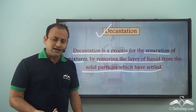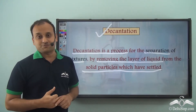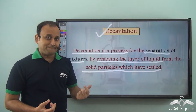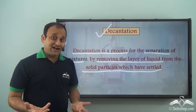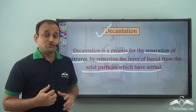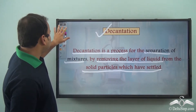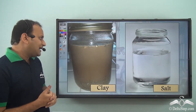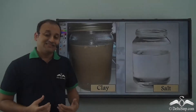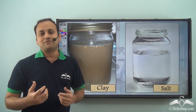Once he dried the sand, he got the original sand back which he could use in his laboratory experiment. Now he was very happy — he had separated chalk by picking and sand with the help of sedimentation and decantation. So why not use the same method to separate clay and salt from water? He waited for some time so that clay and salt would settle down through sedimentation, then he would perform decantation.